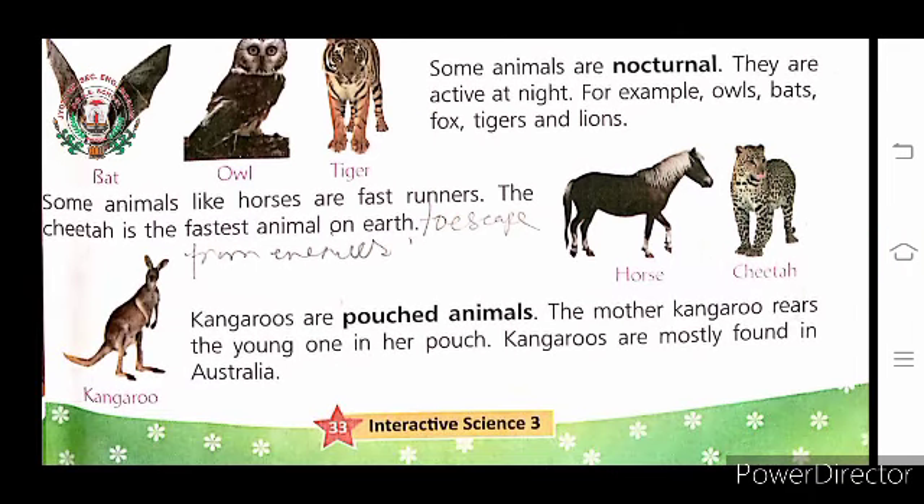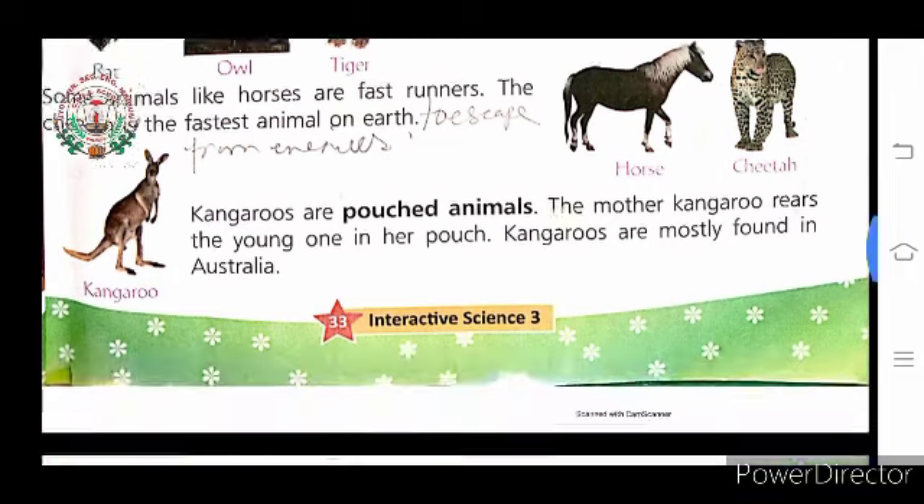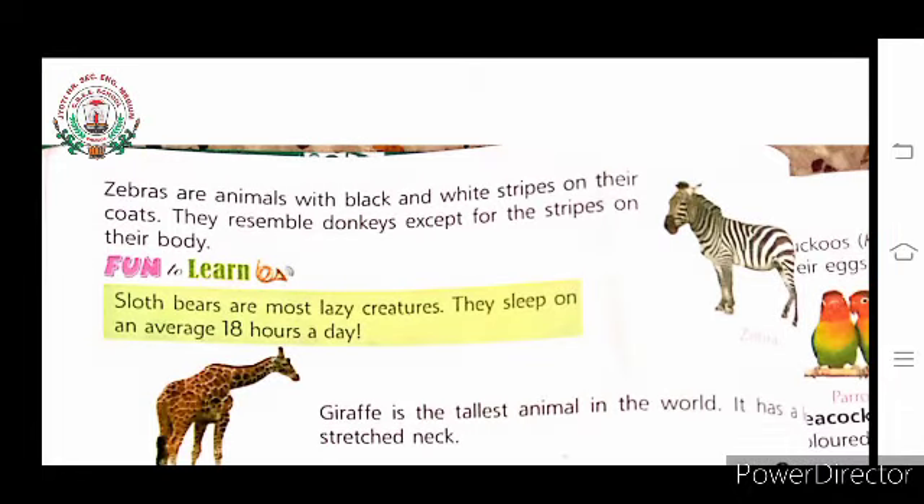Horse and cheetah are very fast runners. Kangaroo are pouched animals. The mother kangaroo rears the young one in her pouch, and they are mostly found in Australia. Zebra are animals with black and white stripes on their coats, and they resemble a donkey except for the stripes on their body.